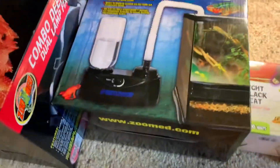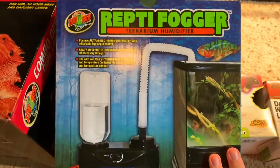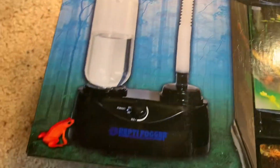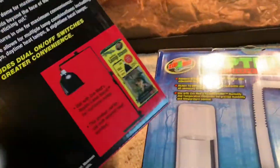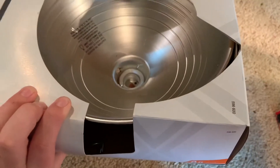Next is my ReptiFogger. I don't use it too much because I've been keeping humidity up fine, but it worked very well for the time I had it — about 60 bucks. I'm also using the deep dome fixture, which has two little spots as you can see. I also have a lamp I got from Home Depot — it's a lot bigger, holds a lot more, and the max wattage is 300 watts.